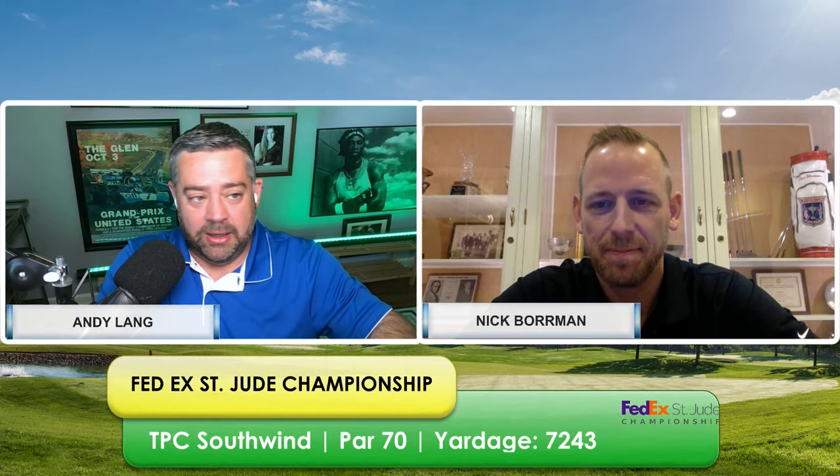The golf playoffs are here. It is week one of the PGA FedEx Cup. We're going to TPC Southwind for the FedEx St. Jude. Welcome to Tea Time, everyone. I'm Andy from wagertalk.com, joined as always by my fellow golf betting expert Nick Borman from wagertalk.com. No time to waste, Nick.